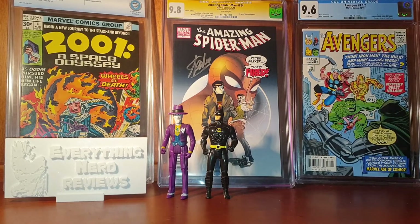Hello everyone, welcome to my channel. Today we are going to talk about 10 comic book covers inspired by Action Comics number 1.